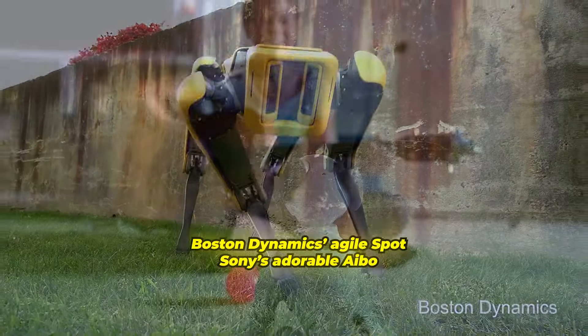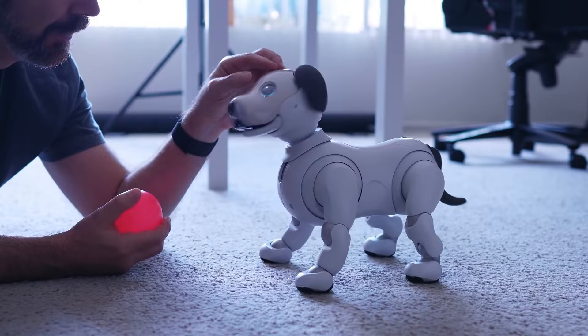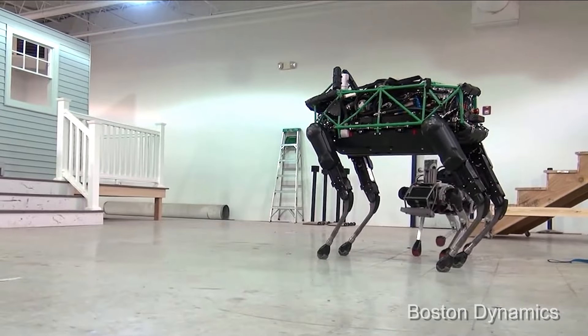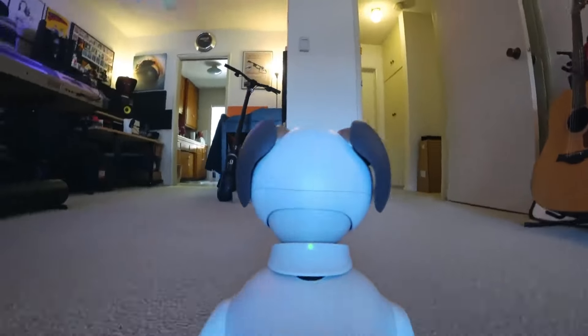From Boston Dynamics' agile Spot to Sony's adorable AIBO, these robot dogs are pushing the boundaries of what's possible in robotics, AI, and even our understanding of companionship. But here's the million-dollar question: are these high-tech hounds the future we've been dreaming of, or are we unleashing a digital beast we're not prepared to handle?